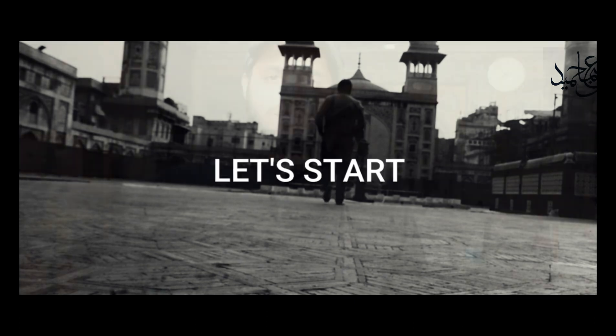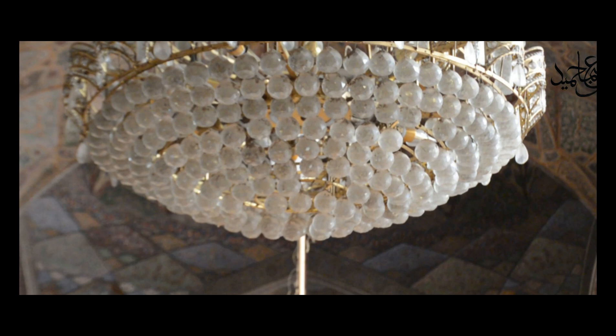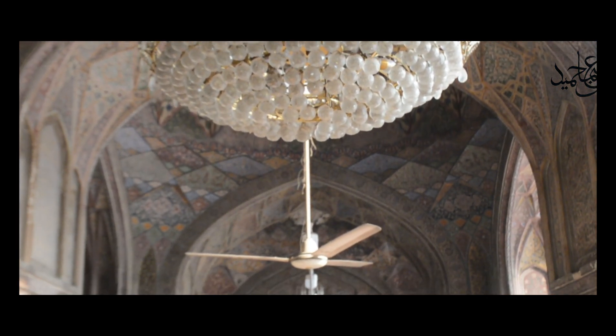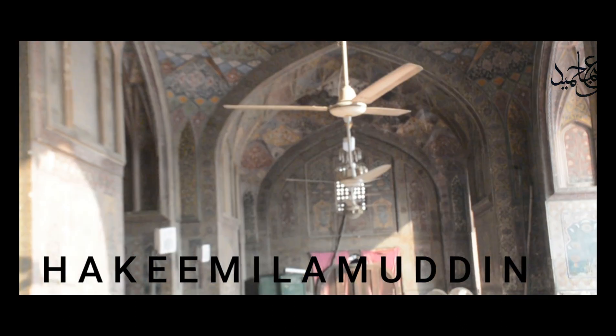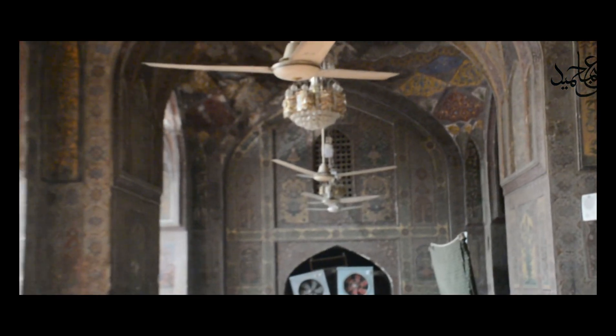We are here at Wazir Khan Masjid, talking about the history of the masjid. The masjid was founded by the chief physician in the Mughal court. His name was Hakeem Alamuddin Ansari. He was also the governor of Punjab, and the mosque dates back to 1609.